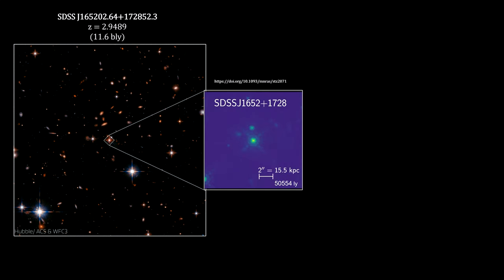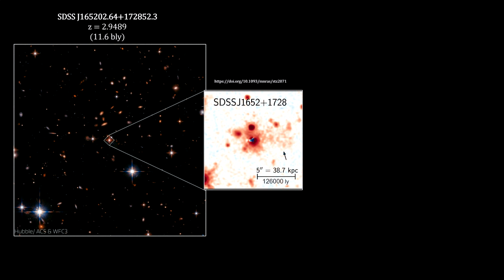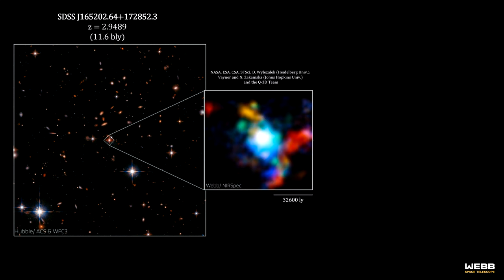The Hubble team found that the quasar has a tidal tail, indicating that interactions with other galaxies are involved. To investigate the movement of the gas, dust, and stellar material in the galaxy around the quasar, the research team used Webb's near-infrared spectrograph.